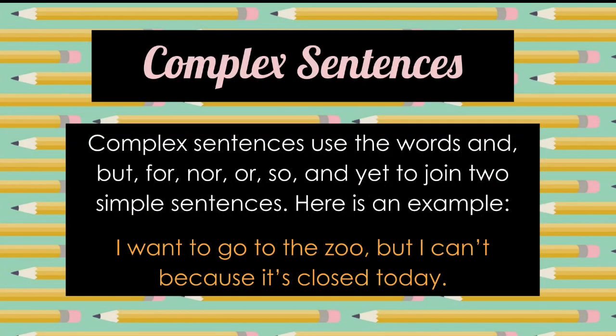Let's talk about compound sentences. Compound sentences use the words and, but, for, nor, or, so, and yet to join two simple sentences. Here's an example: I want to go to the zoo, but I can't because it's closed.